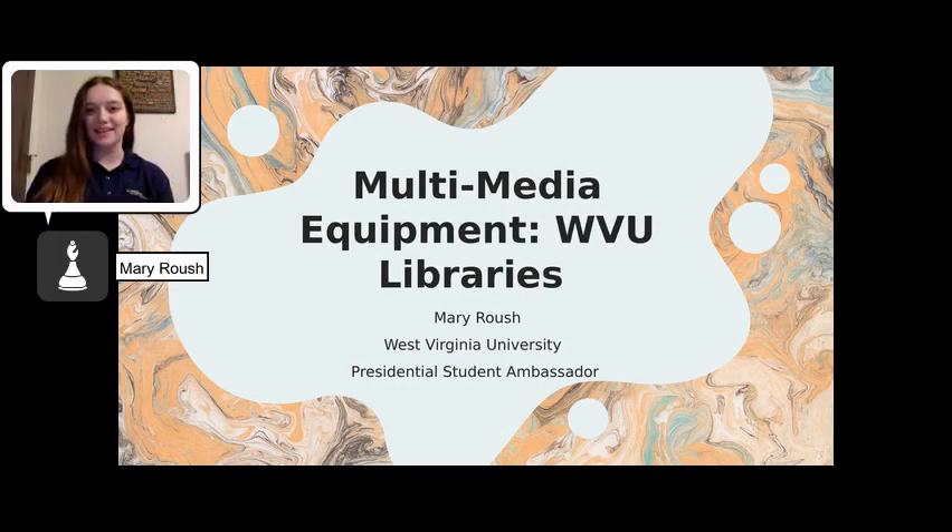At the WVU Campus Libraries, you can check out more than just books. Especially as a College of Media student, there are often times where I need a camera, microphone, or even a tripod to complete some of my assignments and projects. But if you do not already have this equipment, it can cost a pretty penny to purchase yourself. At the WVU Libraries, they have all the resources and multimedia equipment available to all students, staff, and faculty for free.